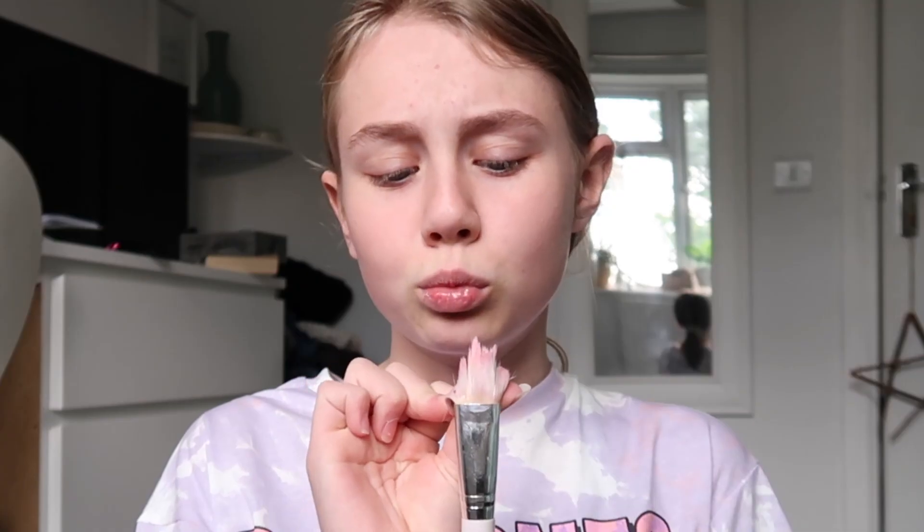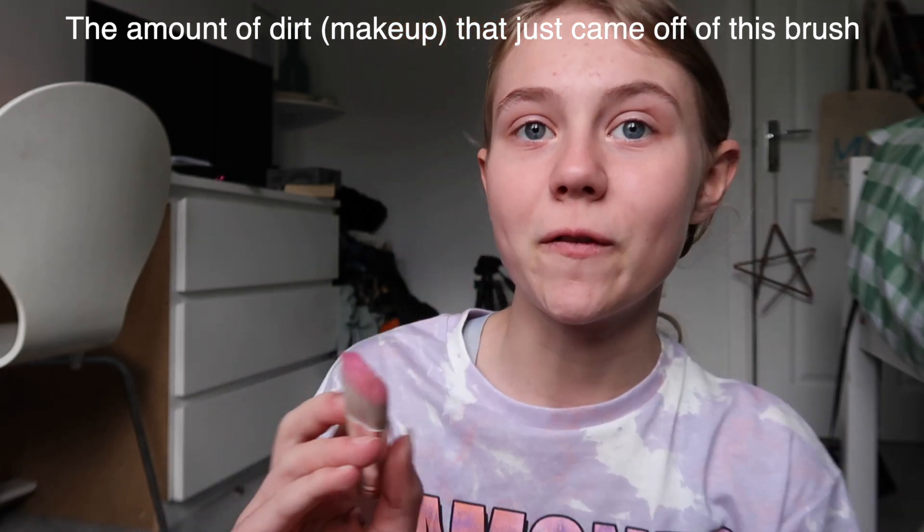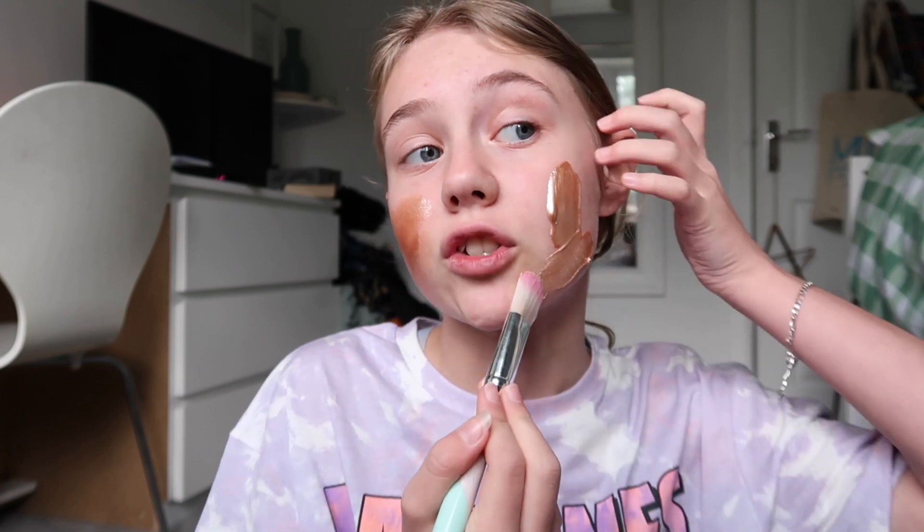I did use this face mask brush yesterday and it is a bit crusty — actually very crusty. I'm going to clean this quickly. The amount of dirt that just came off of this brush — that was disgusting. If I get this on my shirt I will be so upset because I really like this shirt and I only got it yesterday.